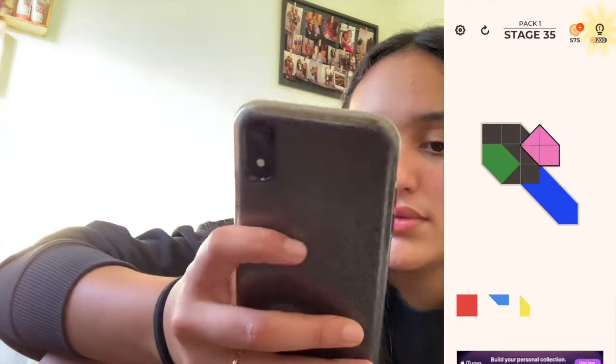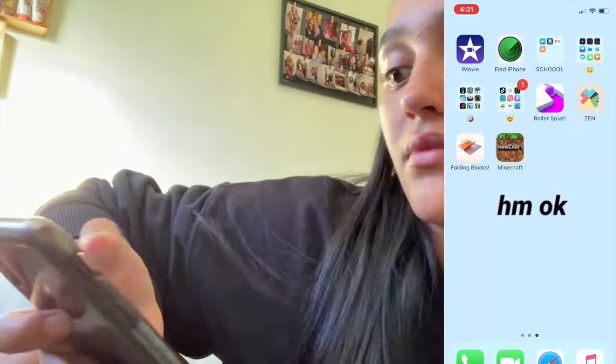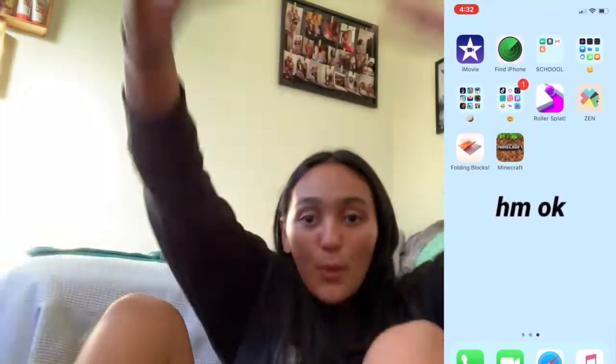Roll This Flat — oh my god guys. Then I've got Zen, Folding Blocks which is another favorite game — I've got so many games. Then I've got Minecraft which I only just got this morning. So that's what is on my iPhone, hope you guys enjoyed this video, don't forget to like and subscribe, see ya!